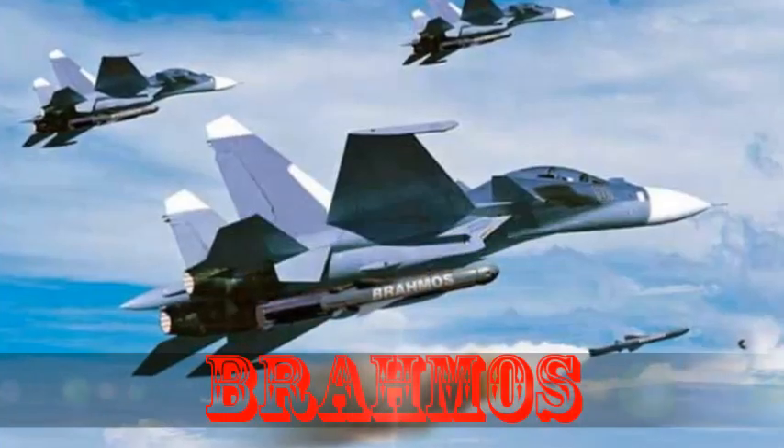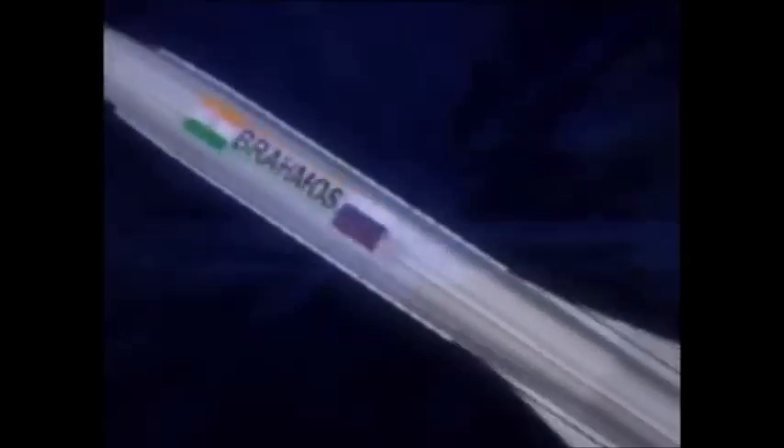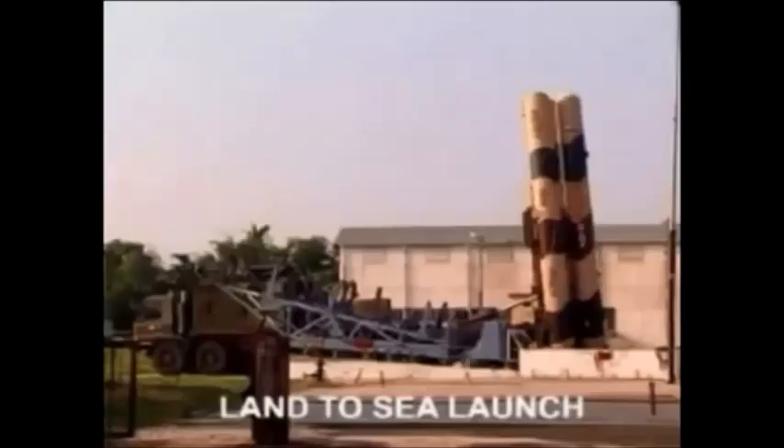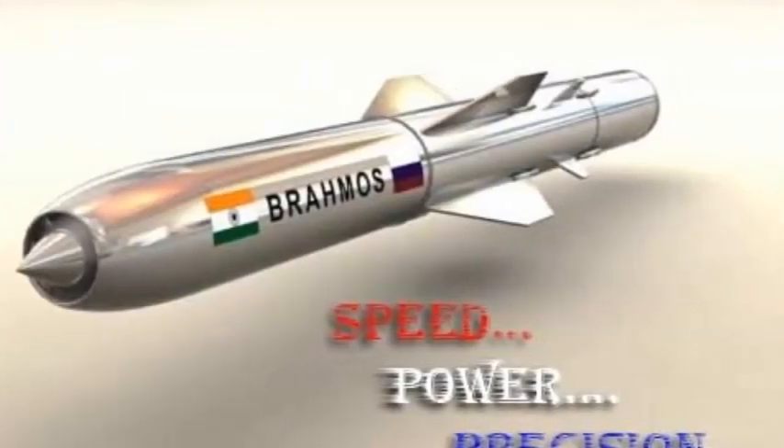BrahMos is a two-stage missile with a solid propellant booster engine as its first stage, which brings it to supersonic speed and then gets separated. The liquid ramjet, or second stage, then takes the missile closer to Mach 3 speed in cruise phase. Stealth technology and a guidance system with advanced embedded software provide the missile with special features.